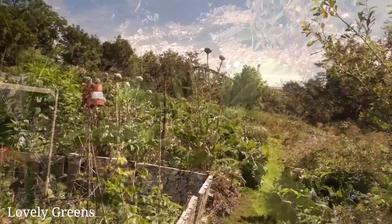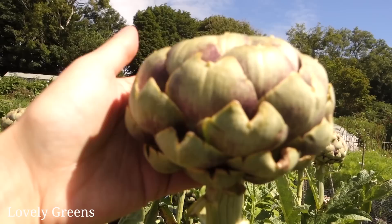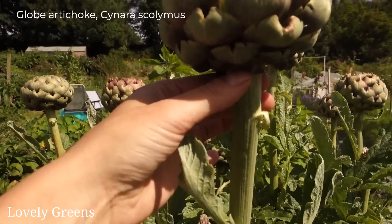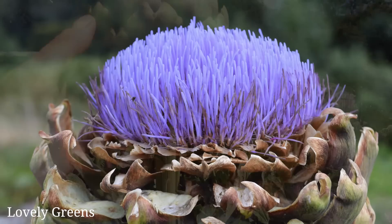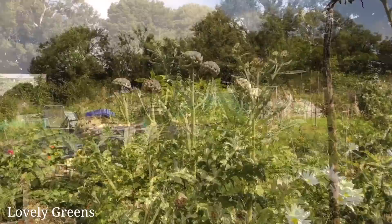I used to grow globe artichokes when I had my other plot, and I haven't gotten them started again but I really need to get on the ball. With globe artichokes you eat the flower bud — these gorgeous things are delicious, and I even eat a little bit of the stem underneath. If you leave them, they'll turn into beautiful purple flowers that bumblebees absolutely adore.